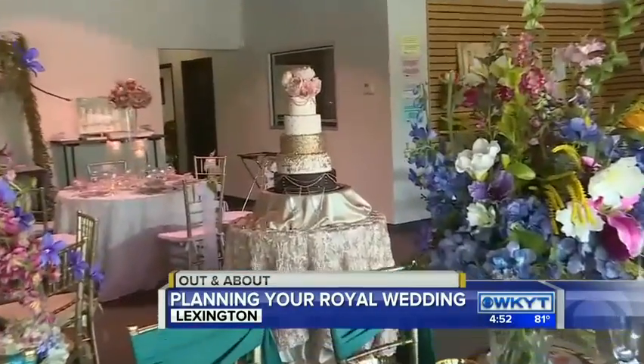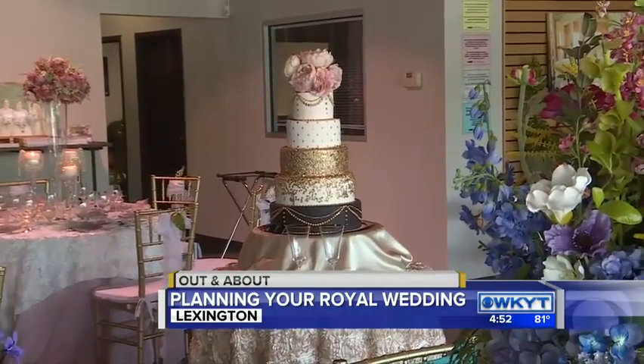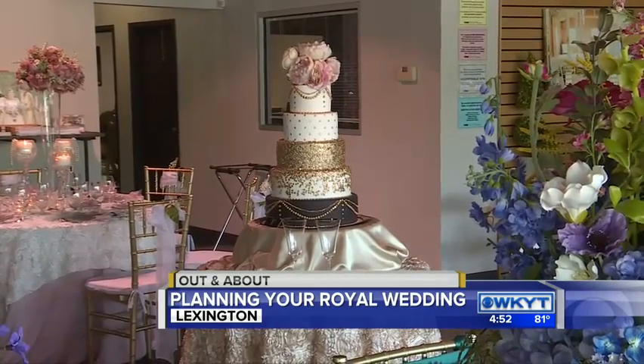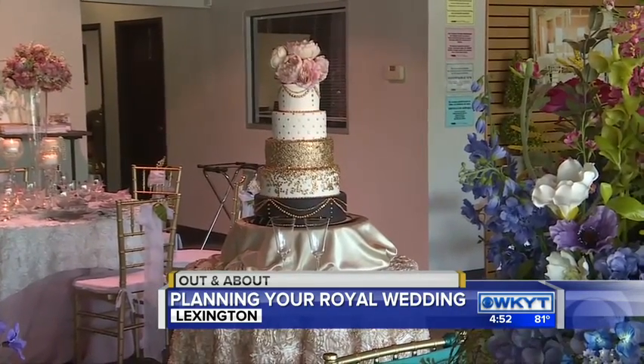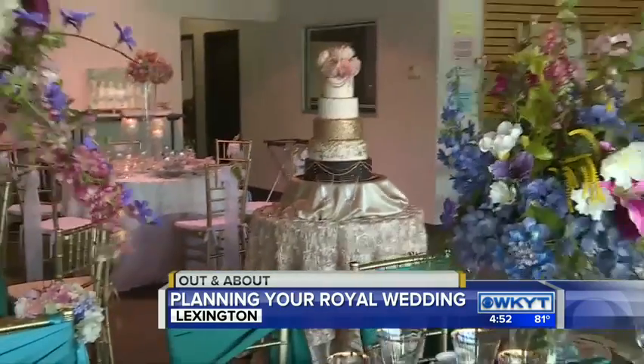And we can't forget the royal cake. What are we serving up for that? It's supposed to be lemon and elderflower flavored. Normally it's a fruitcake, but they're turning it on its head and doing a more traditional wedding cake with fruit-flavored yumminess — fruit-flavored cake, just not a fruitcake.